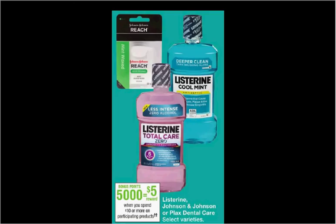Listerine is on sale. When you spend $10, you'll get $5 back in points. If you get two of the one-liter size at $5.99 each and use two of the $1 off coupons from your SmartSource of January 7th, you'll pay $10.23 out of pocket. Get the $5 back in points — it'll be like getting each one for $2.62.